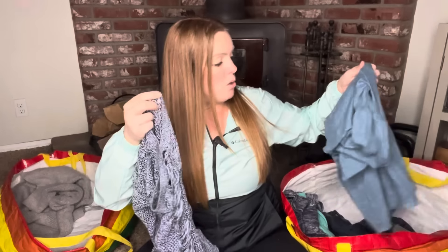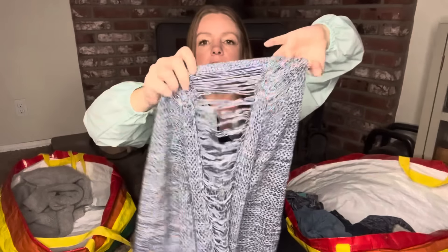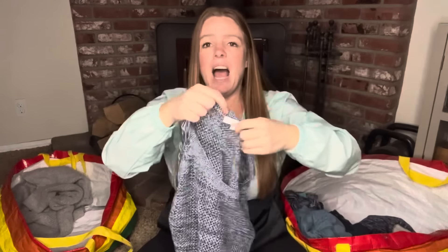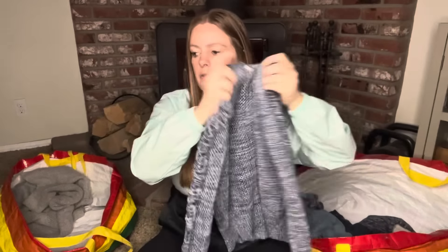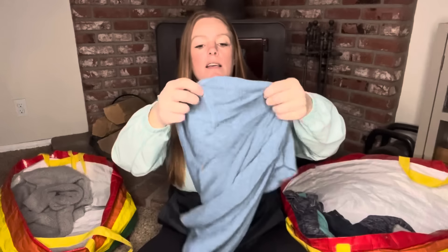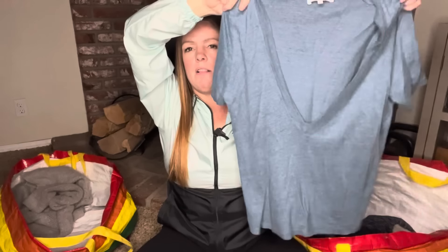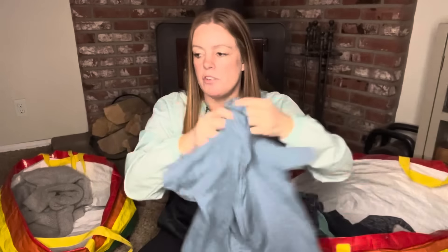I have two IRO pieces. The first is an IRO sweater called the Yana — an open knit with a fun accent down the side of each sleeve. IRO is pretty expensive retail but this particular piece is probably in the $30 to $35 range. The second is a linen deep-V top, also IRO, in an extra small — probably in the $25 to $30 range.